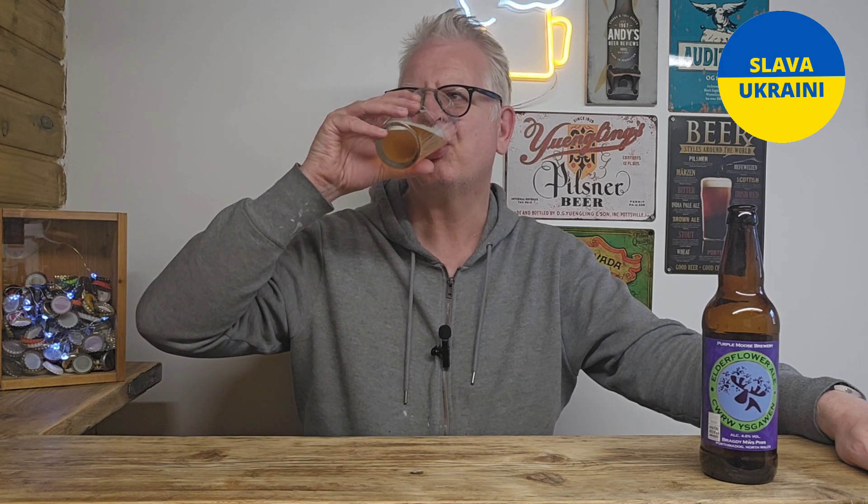Flavour-wise, I suppose it's as described really. It's got the elderflower in there, so I am getting a nice floral note. Mild sweetness coming from the malts. There's a little hint of citrus coming through. Nice bitterness — a nice growing bitterness, actually. It seemed really quite mild at first, but it's actually building now the further down the glass I get.